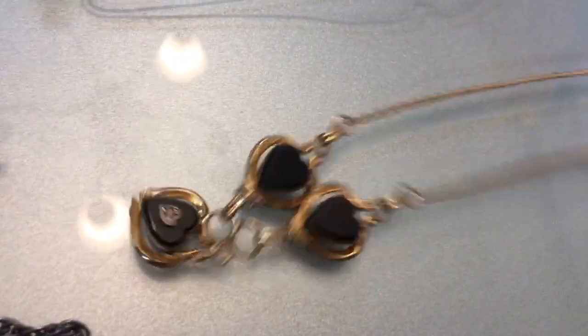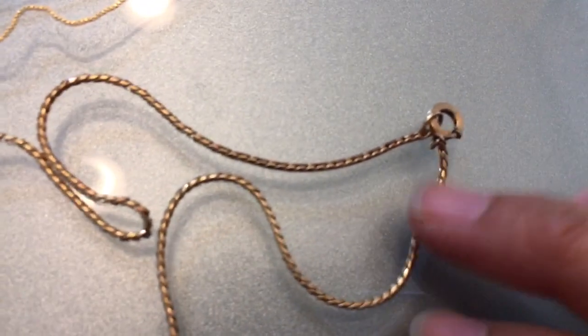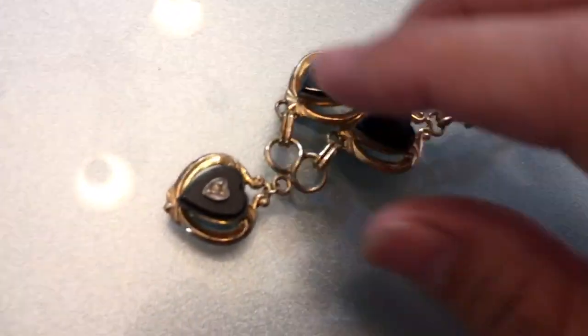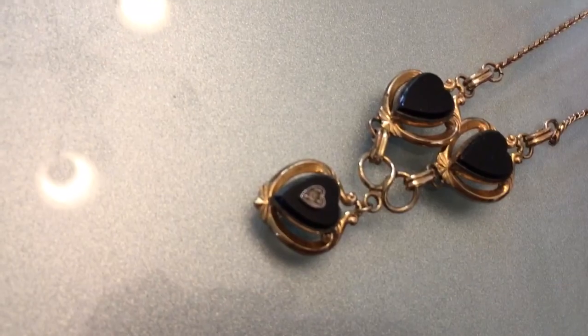This I picked up at a thrift store for $13. It almost reminds me of mourning jewelry — it has a vintage look to it and the clasp is vintage as well. It's not gold or anything, but it's definitely a nice piece.